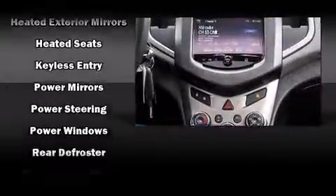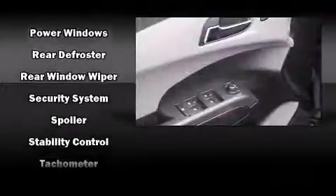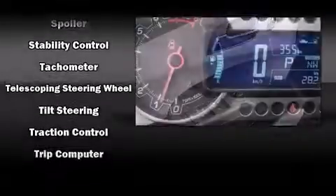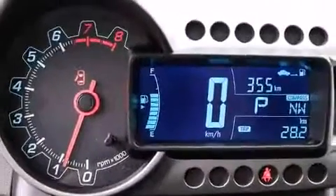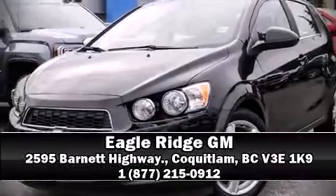This vehicle has achieved certified pre-owned status by passing a comprehensive certification process, including a rigorous 117-point inspection. Our team is professional and we offer a no-pressure environment. Stop by our dealership or give us a call for more information.